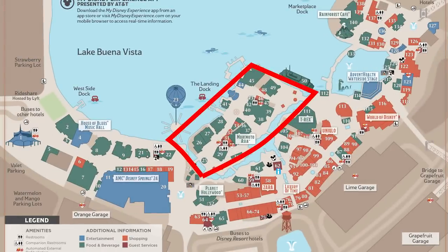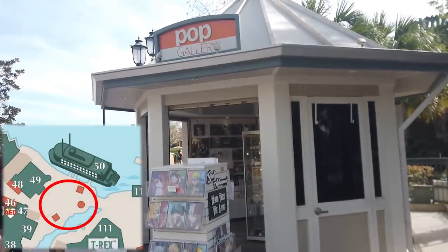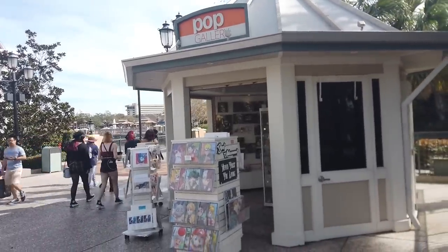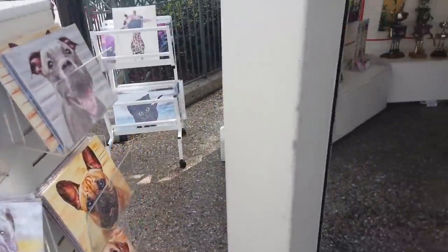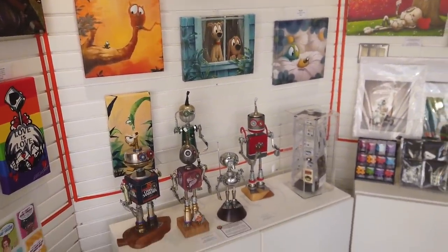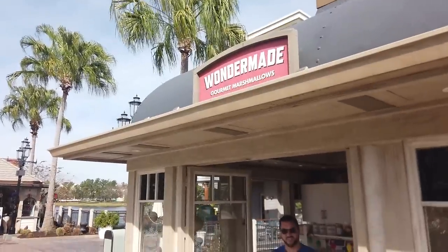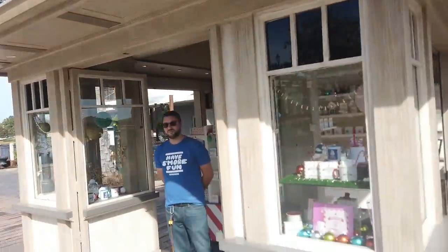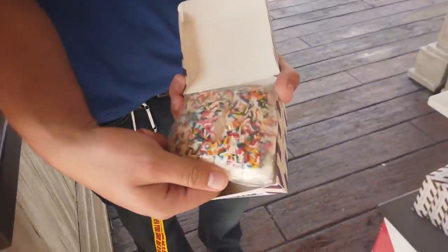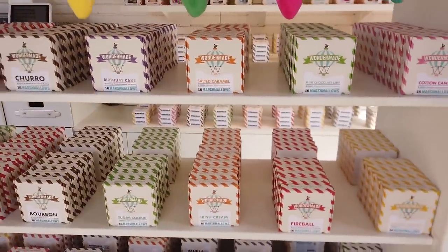We've made it to the Landing. Starting first with Pop Gallery — it's a cute little pop-up stand where you'll find fun interesting takes on different pop culture characters: things like Mario, the Labyrinth, Star Wars, Yu-Gi-Oh, Elton John — it's very pop culture with different takes on styles of art. Wondermade is a gourmet marshmallow stand where you can literally buy these really bougie gourmet marshmallows cut into different pieces with interesting flavors like waffles and syrup. There's even one for $24 because it has 24-karat gold.